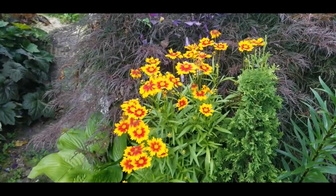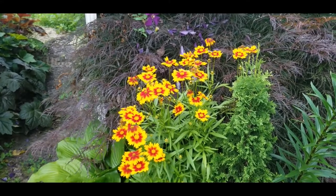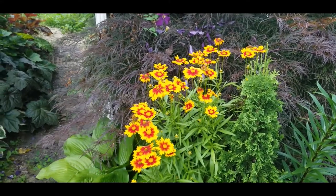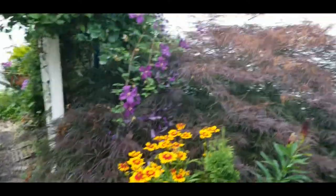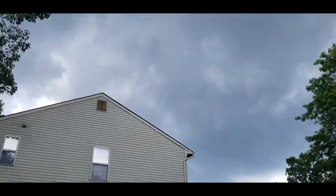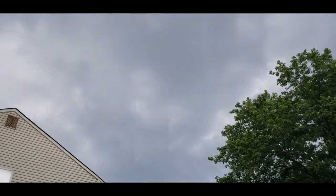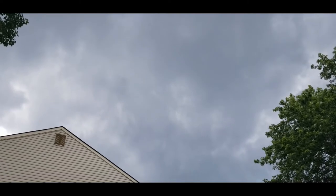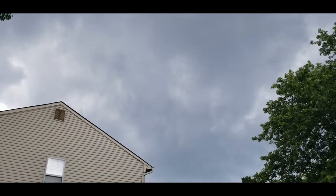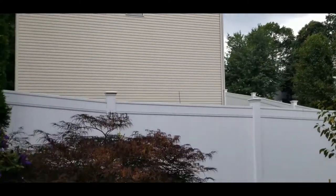That is such a beautiful thing. But the real reason that I'm out here today is because we are about to get some rain. Check it out. See how dark the clouds are? We have been waiting for rain in Virginia like for weeks now. So I'm hoping and praying that we will get some rain.